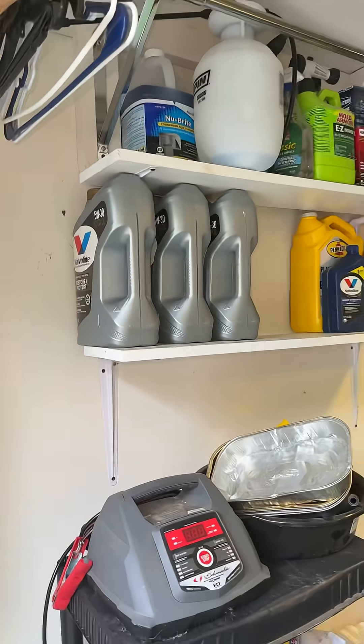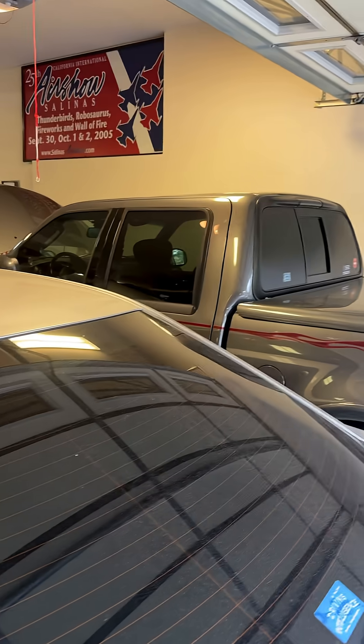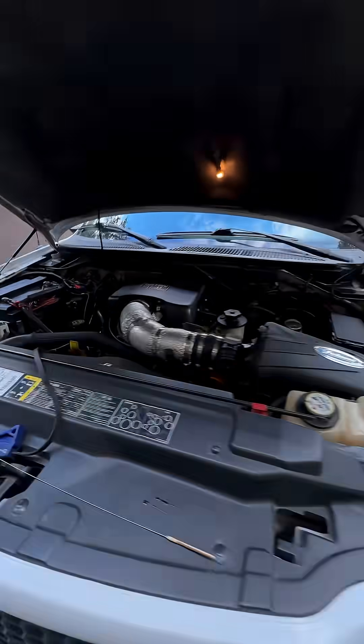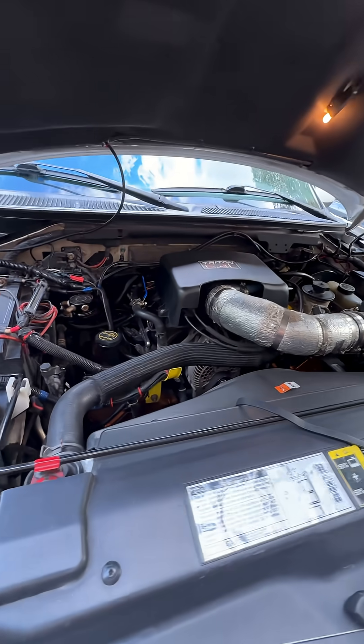You can see I'm fully stocked with Valvoline Restore & Protect — I'm running 5W-30. I've been running it in all my vehicles. I haven't yet put it in that Harley-Davidson F-150 over there, but I've got it in the Mustang, in the Cadillac CTS-V, and I've also put it in the Mazda CX-5, 2014 model.